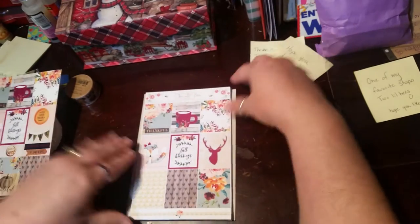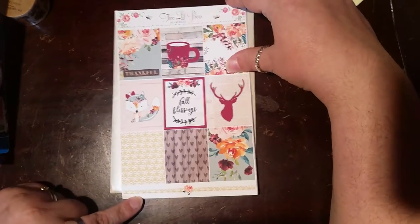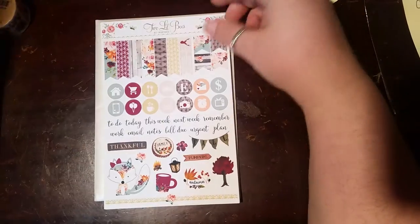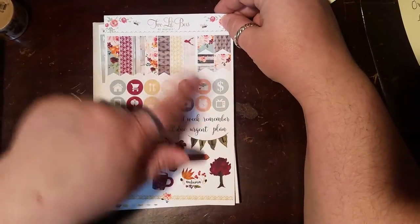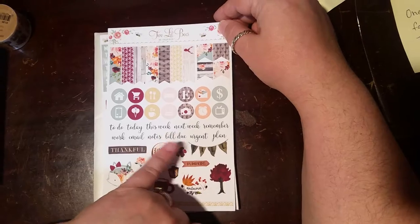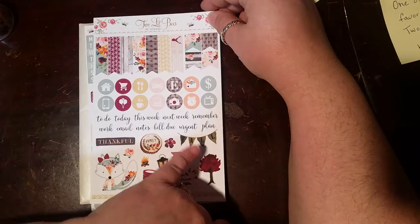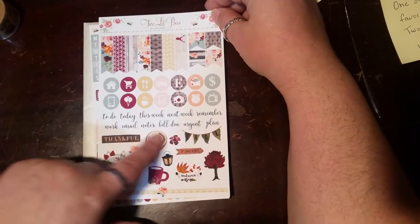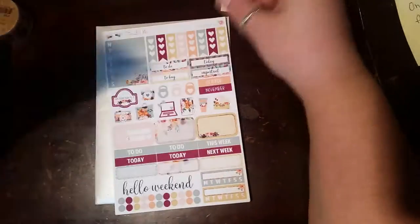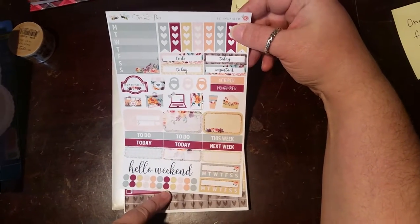Then we're going to start with the kit. This strip down here is actually cut, so I think it's going to make a really cute washi strip. And then these are the full boxes. Then we have banners and icons and different words: to do, today, to work, this week, next week, remember, work, email, notes, bill due, urgent, and plan. And then we've got some deco type stickers here. And there's that fox again. Then we have sidebar stuff and some quarter boxes and trackers and tiny little dots.